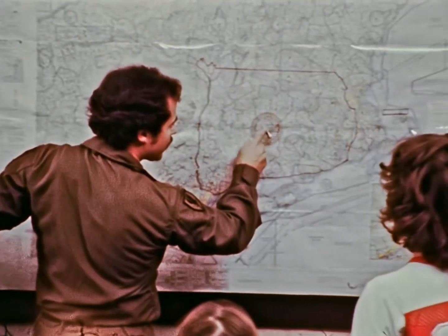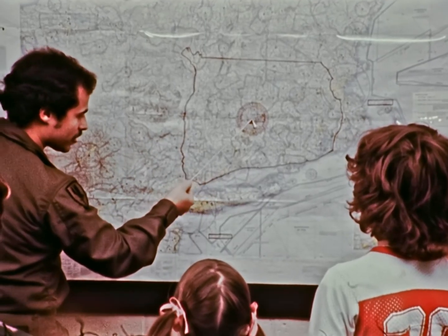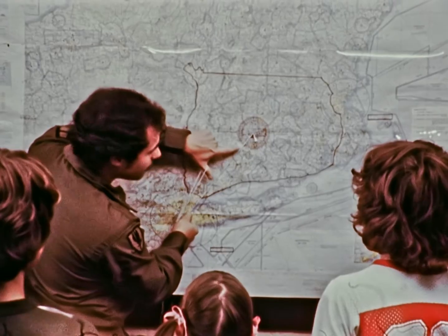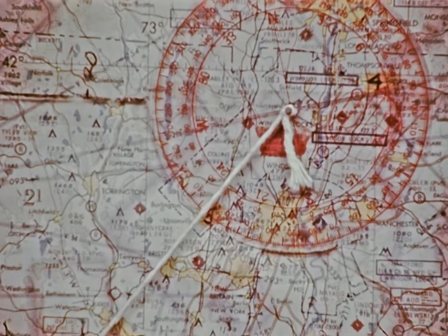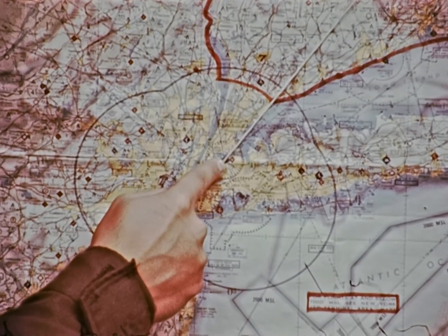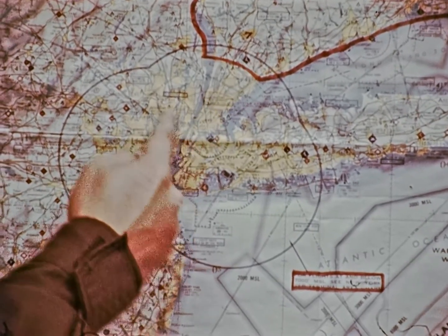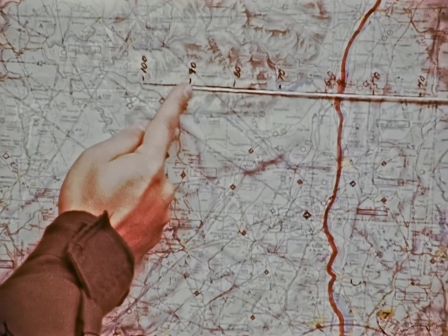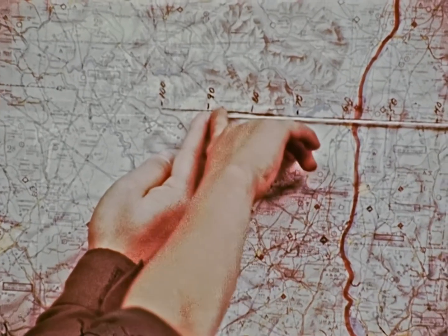Suppose we were to go from Bradley Airport here at Windsor Locks to LaGuardia in New York City. We'd have to know which direction to fly, so we'd take this string here and we'd find our heading. What's that heading? 230. That's right, 230 degrees. Now we know that our heading from Windsor Locks to LaGuardia is 230 degrees. Now we have to find out how far it is. This is a scale. This scale tells how far this distance on the string is in real miles. How far is that? 90 miles.